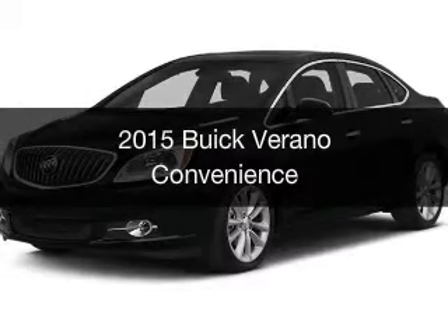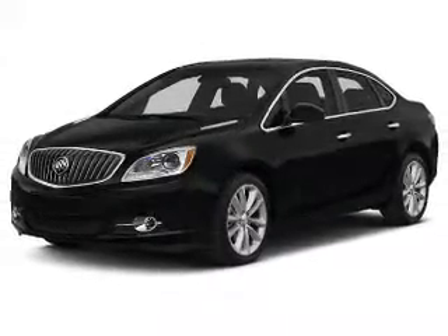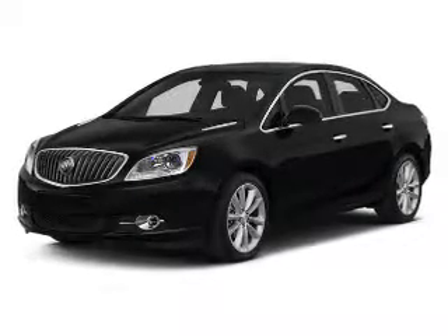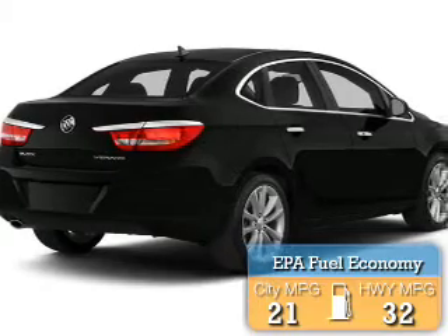This is a new 2015 Buick Verano. It's powered by a front wheel drive engine and an automatic transmission. Great fuel efficiency saves you money by requiring fewer trips to the gas station.